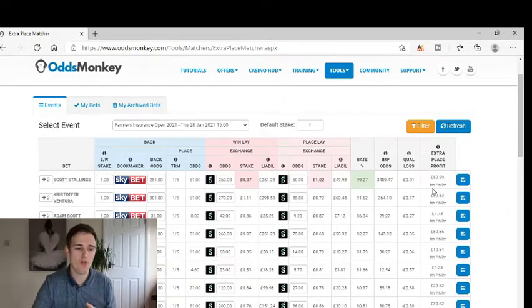One penny — and if that golfer finishes in sixth, seventh or eighth you'll make £50.99. In this video I'm going to talk to you about how you can do golf extra place offers.